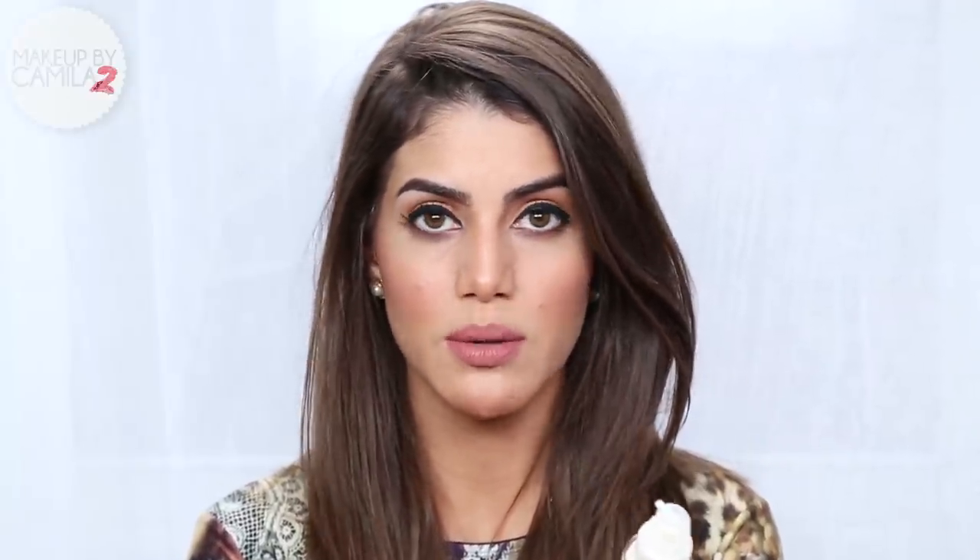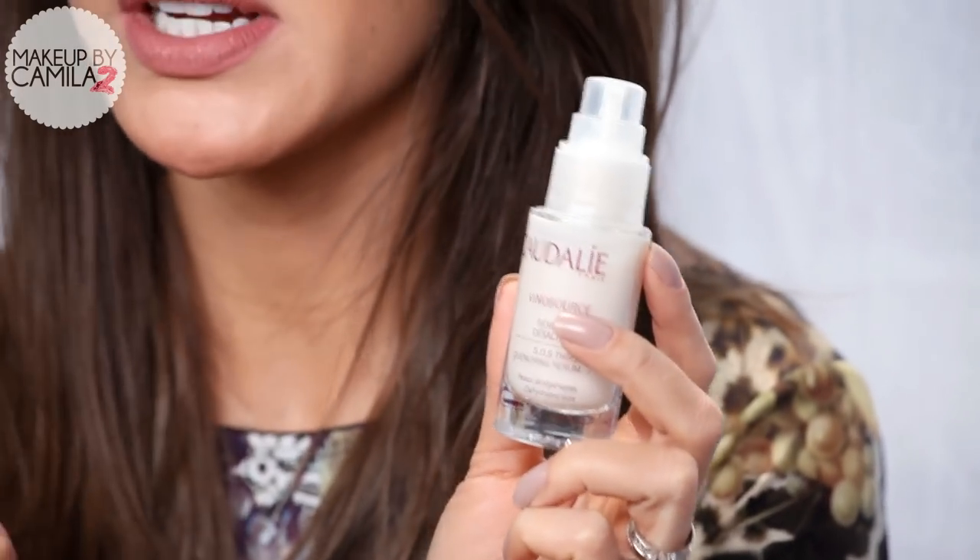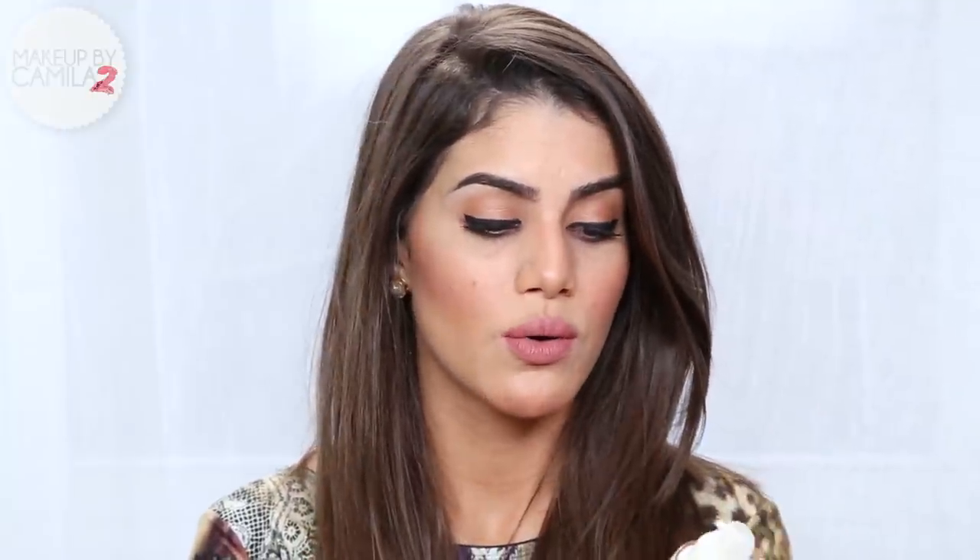Another product from Caudalie that I've been loving is the Vinyl Source Serum. This serum is a hydrating serum. I got this now because winter's coming and my skin gets really dry. A serum is very good to apply before your moisturizer because it goes deeply into your skin and really hydrates. I've been liking it a lot — it's very light and it does not leave my skin oily, which is a concern for a lot of people.